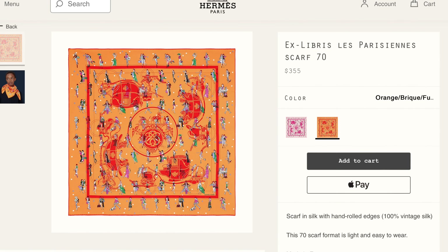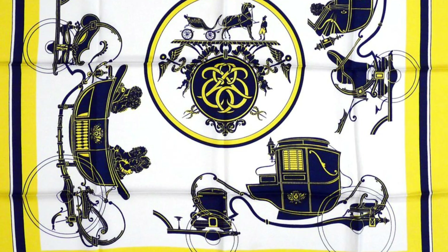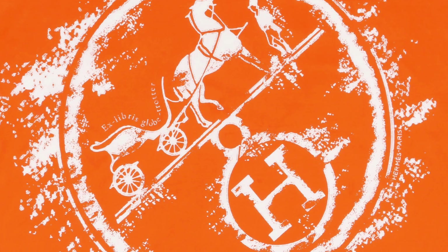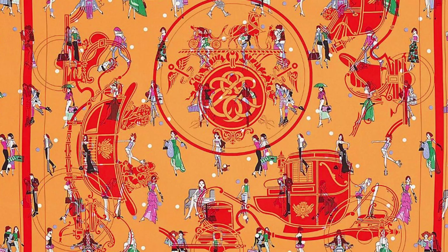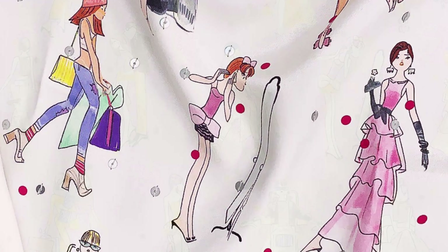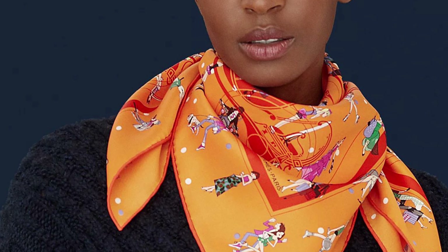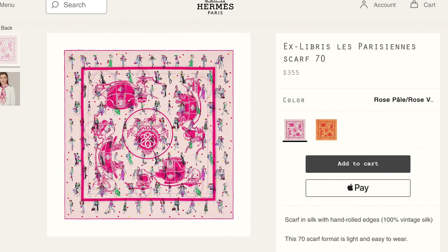Here's an interesting mashup of two Hermès scarf designs. The ex-libris design by Hugo Grigard is well known by Hermès fans, having first been issued in 1946. The Hermès ex-libris emblem is the center medallion of this composition, surrounded by a carriage, stagecoach, and two handsome cabs. The second design, Les Parisiennes, was created in 2012 by a designer named Quiraz, and it features cartoon cameos of the artist's Parisian heroines in various vignettes around Paris — enjoying a café on the left bank, window shopping on the Faubourg Saint-Honoré.